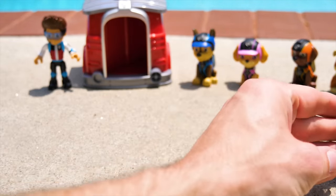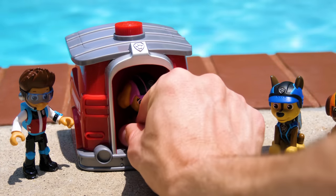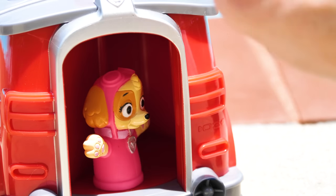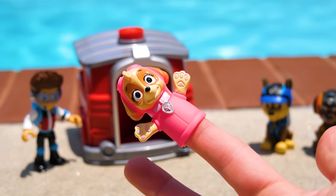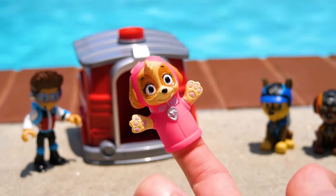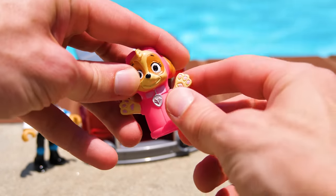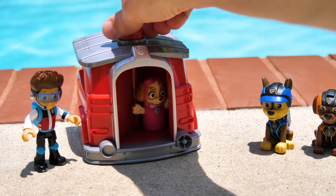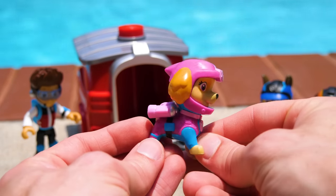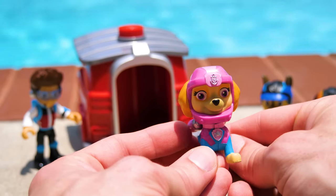Now let's get the rest of the pups. My turn! Here you go, Skye. Skye finger, Skye finger, where are you? Here I am, here I am, how do you do? You're being silly, Skye. Go put on your scuba gear. Look how cute our air rescue pup is in her scuba gear — she's pink and light blue and super adorable.